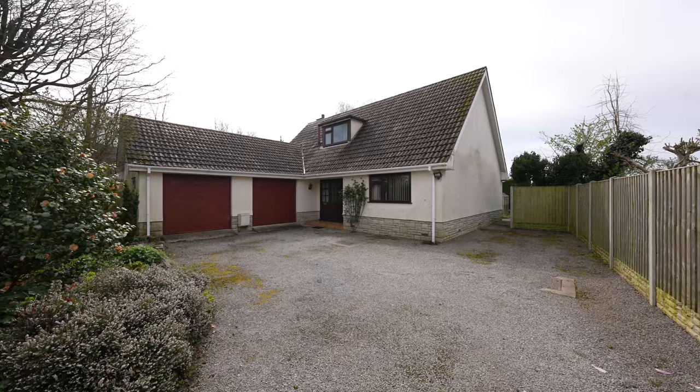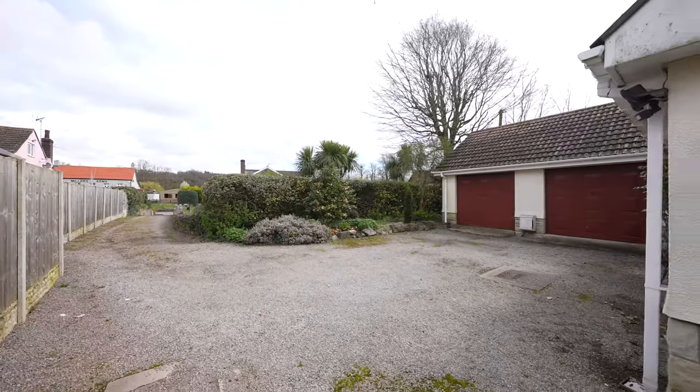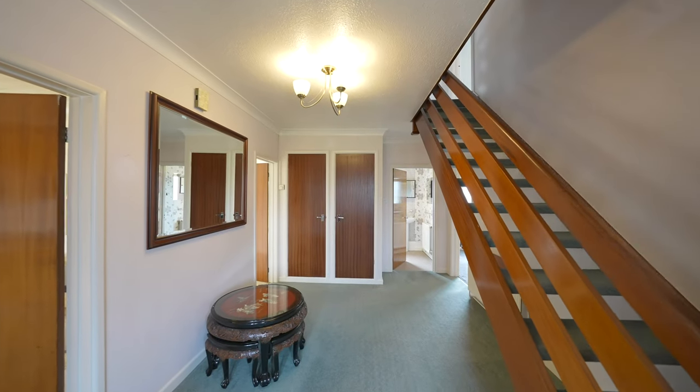This versatile property, not having been to the market for over 20 years, offers the chance to become someone's dream home with the right vision and renovations. The sizeable hall provides a welcoming entrance to the ground floor.